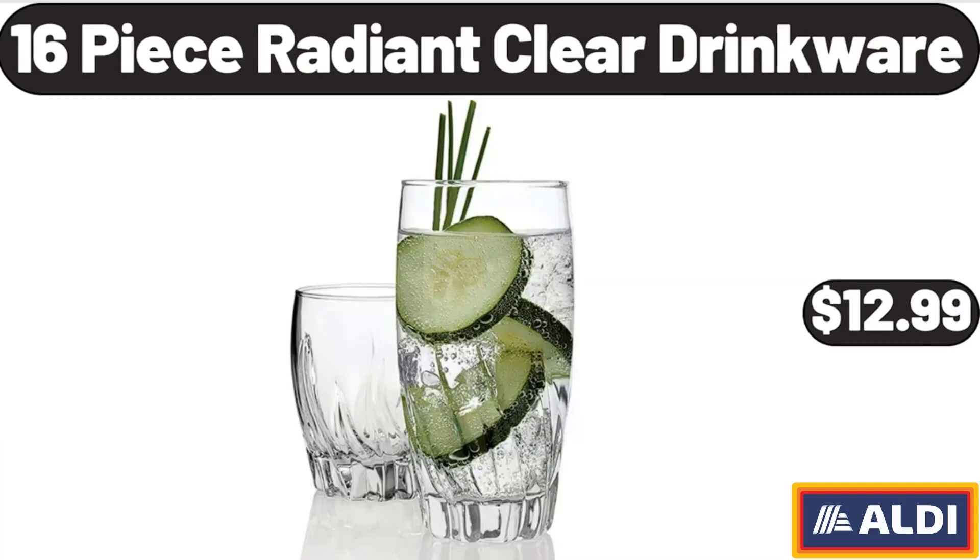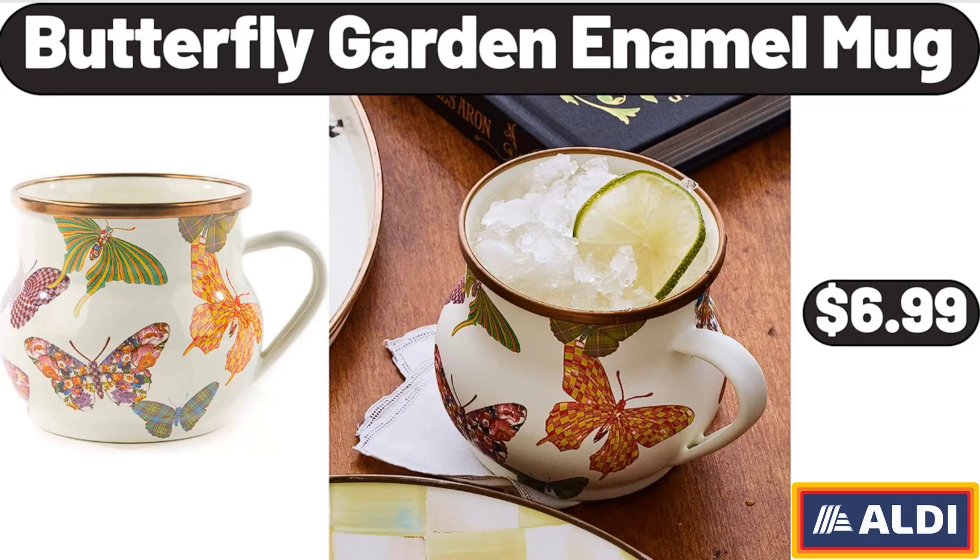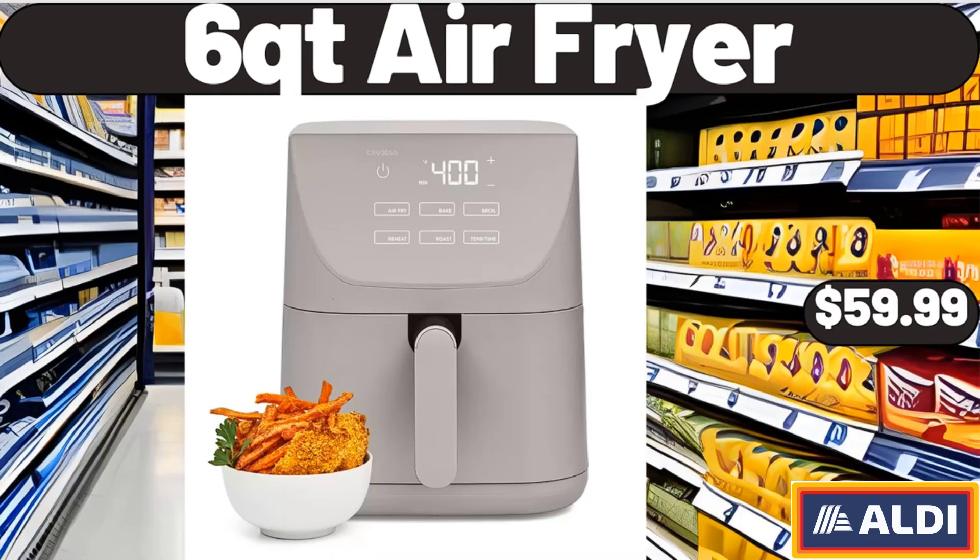16 Piece Radiant Clear Drinkware, $12.99. 4 Tier Kids Bookshelf, $61.99. Butterfly Garden Enamel Mug, $6.99. 6 QT Air Fryer, $59.99.